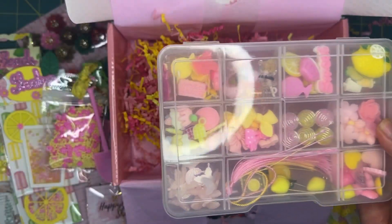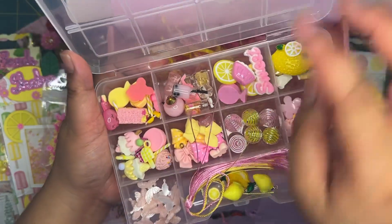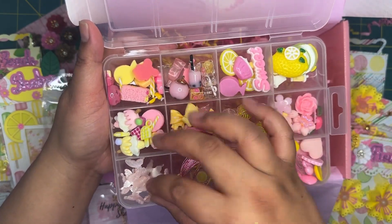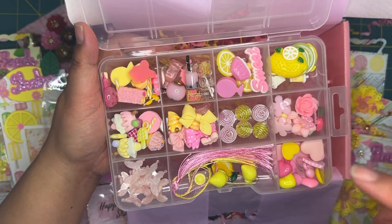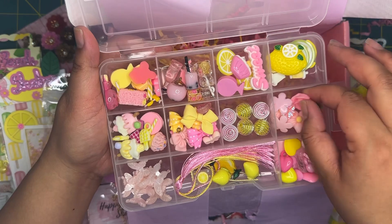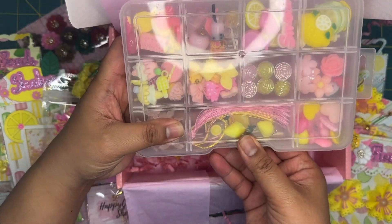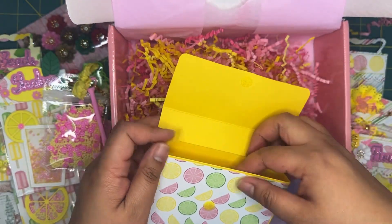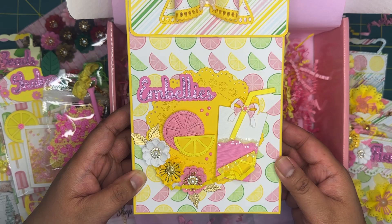And then lastly we have this cutest little pack that says 'inbellies' and it's just a little box full of little pink and yellow lemonade-inspired beads and cabochons. Oh my gosh, look at these butterflies — I absolutely love butterflies. I'm not normally a big pink fan, but I've really been wanting to do a pink lemonade themed project, so I definitely will be doing that now. I'm really excited to put one together and I absolutely love this kit — it was definitely inspirational.